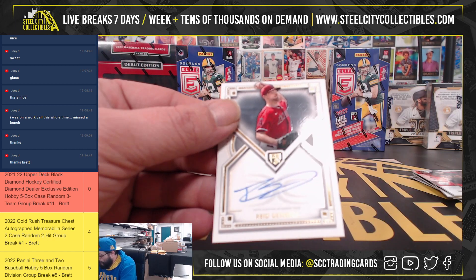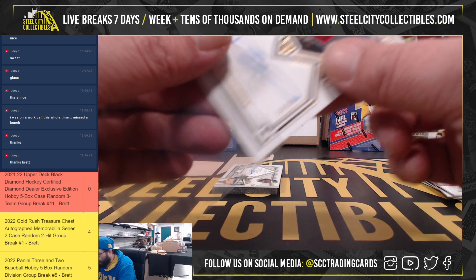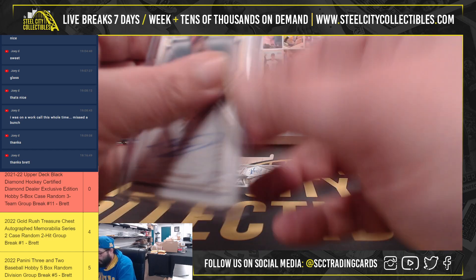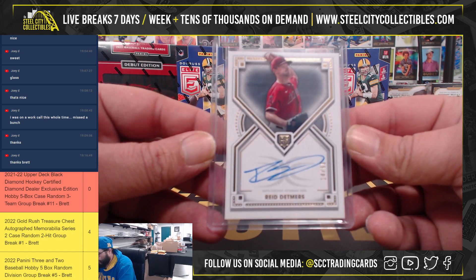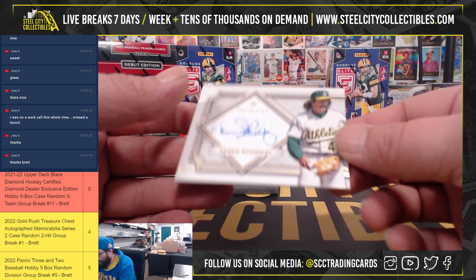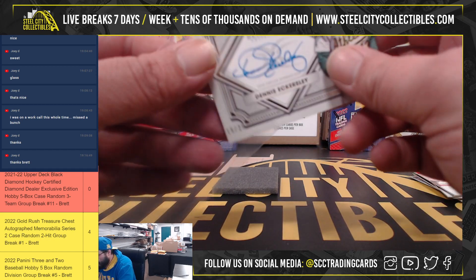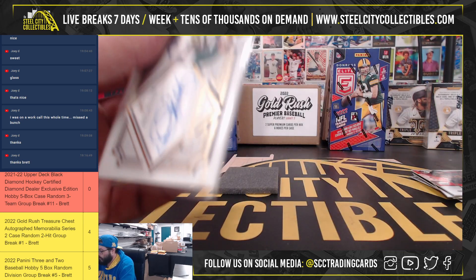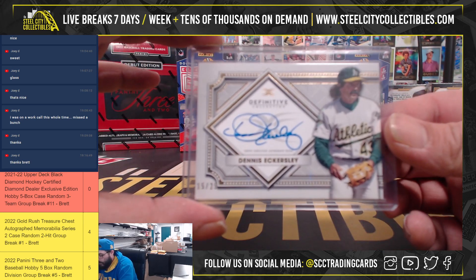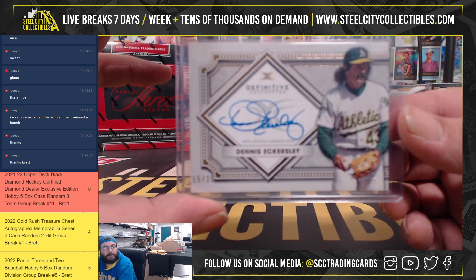Then we got 14 of 50, Reed Detmers. And lastly, 15 of 25, Dennis Eckersley. I strive to have a mustache like that one day.